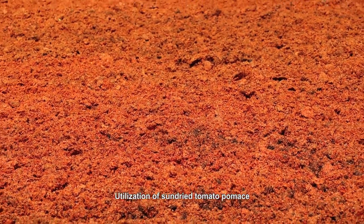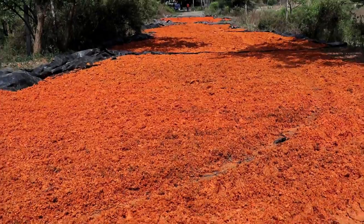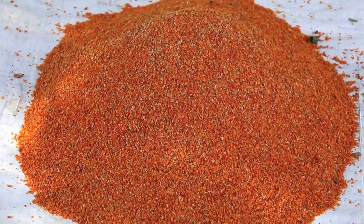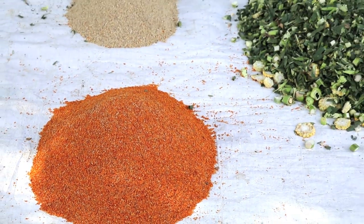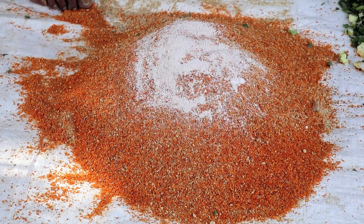Utilization of sun-dried tomato pumice. The fresh tomato pumice is sun-dried on a clean concrete floor or by spreading on a polyethylene sheet. The sun-dried ground tomato pumice has 18 to 19.5 percent crude protein and is used to replace 50 to 100 percent concentrate mixture containing 19 percent crude protein.